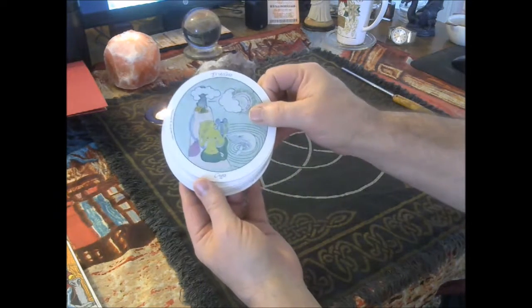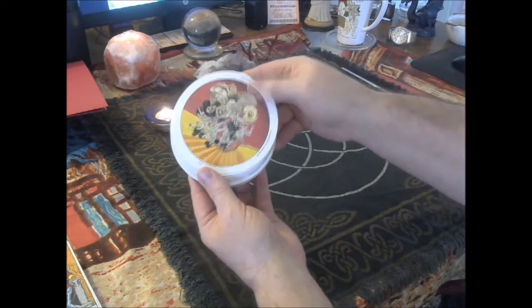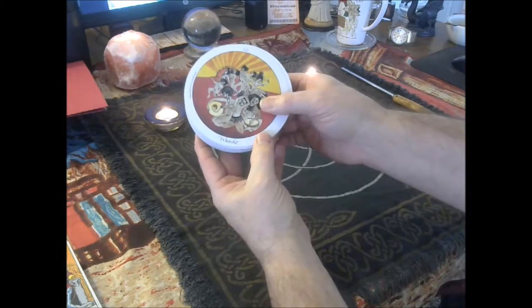Let me bring that up close. There is the Priestess of Cups, and I've got to turn it around again. And here is the Ten of Wands.